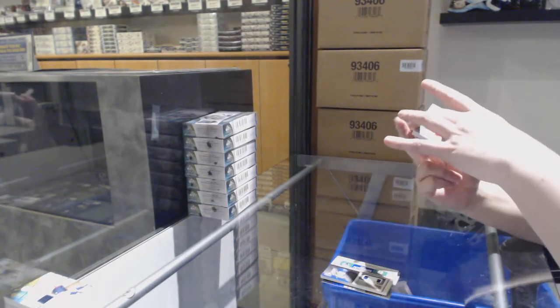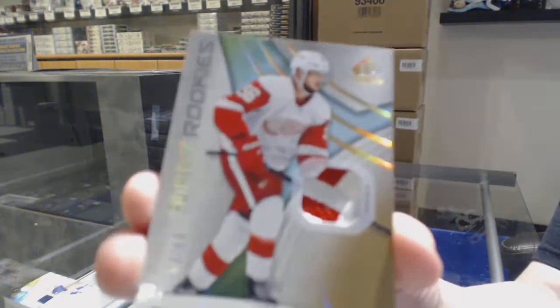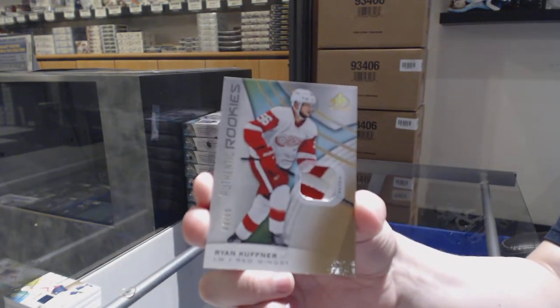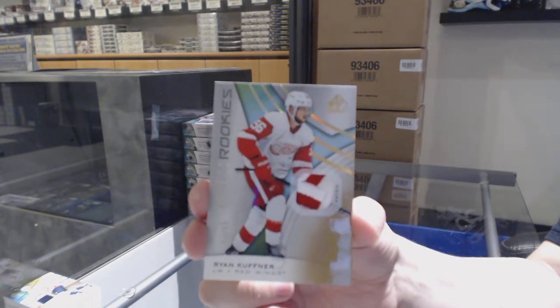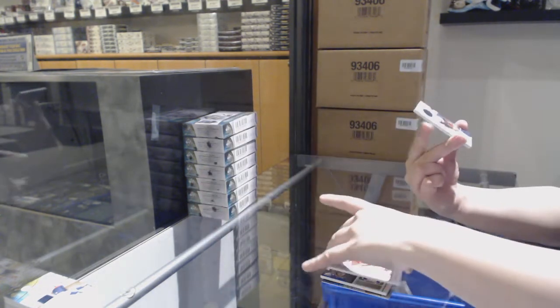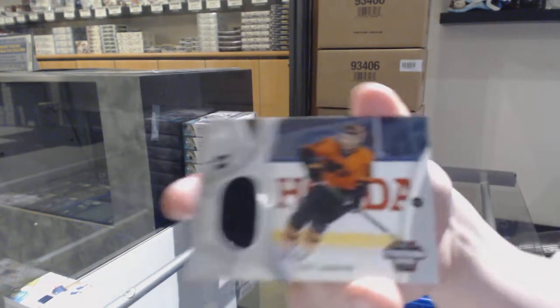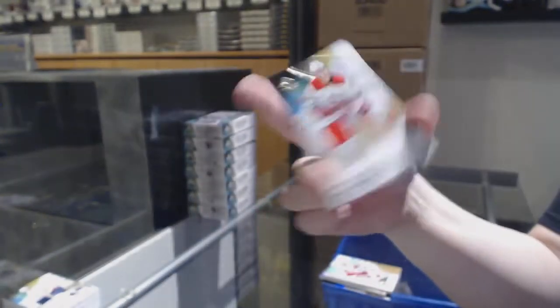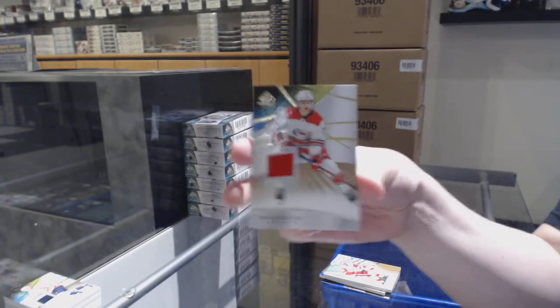We've got a rookie patch number 65 for the Red Wings — Ryan Kupfner. Stadium Series jersey for the Flyers — Scott Lawton. And base jersey of Aho for the Carolina Hurricanes.